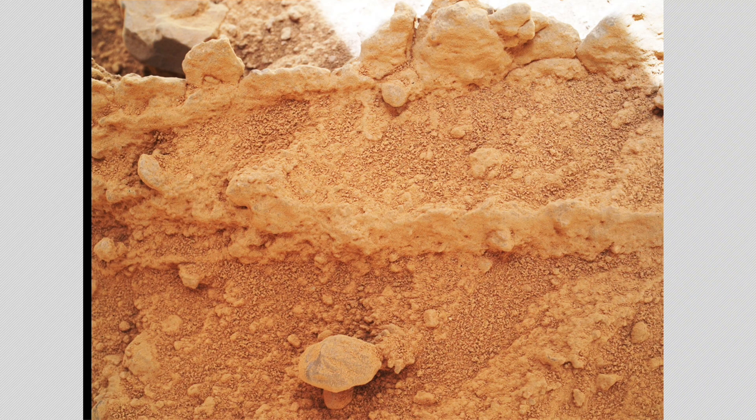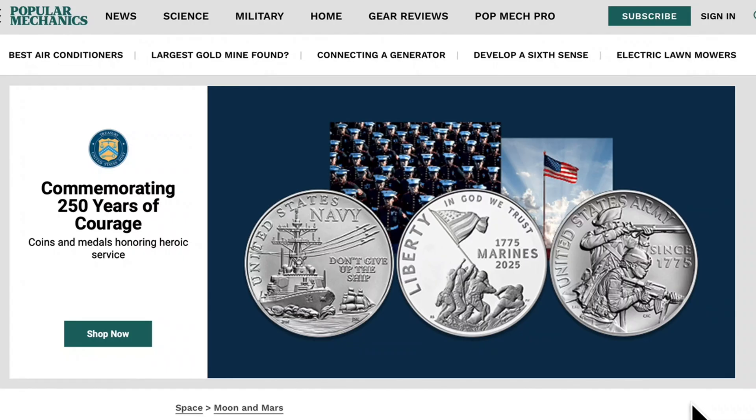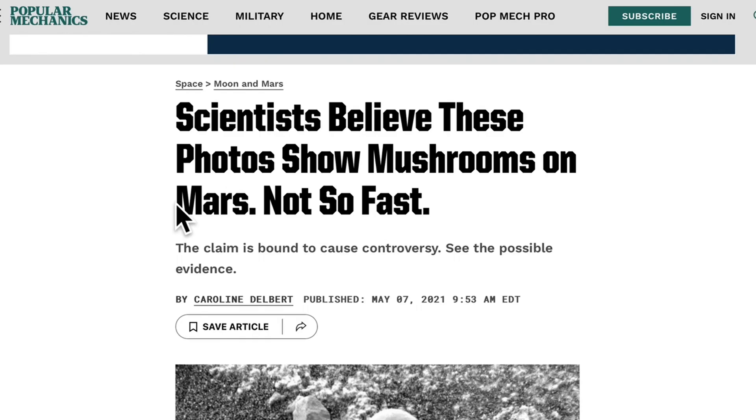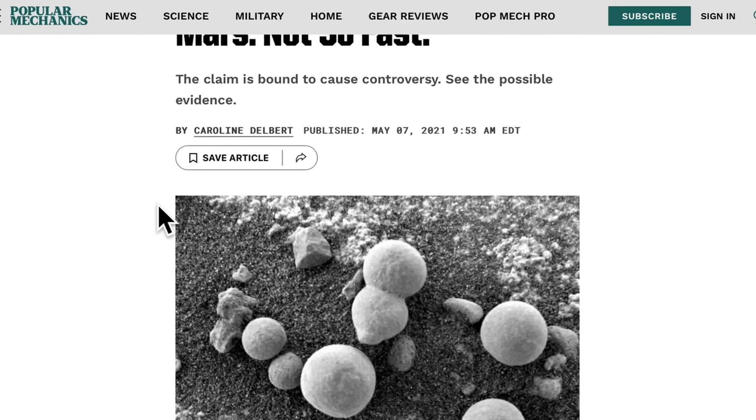Hey guys, how's it going? This is Scott, welcome back — hit that like and subscribe button. Look what we found on Mars. I'm going to take you to the NASA site in just a second — this is kind of crazy cool. There is a mushroom on Mars emerging from the dirt. Even scientists — this is Popular Mechanics — have said they believe photos show mushrooms on Mars. Other scientists say, not so fast.